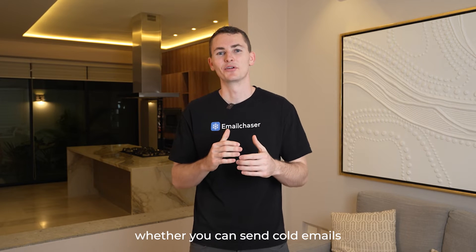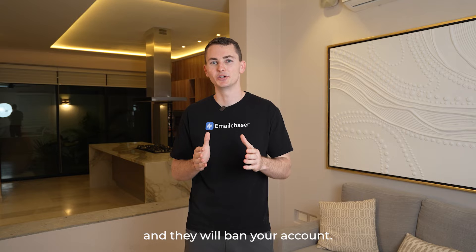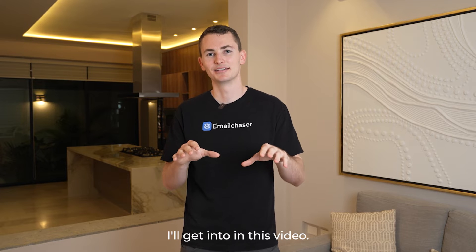In this video, I'm going to be discussing whether you can send cold emails with MailChimp. The short answer is no. Sending cold emails through MailChimp is against the Terms of Service and they will ban your account. But even if it wasn't against the Terms of Service, it still would be a terrible idea for many reasons that I'll get into in this video.